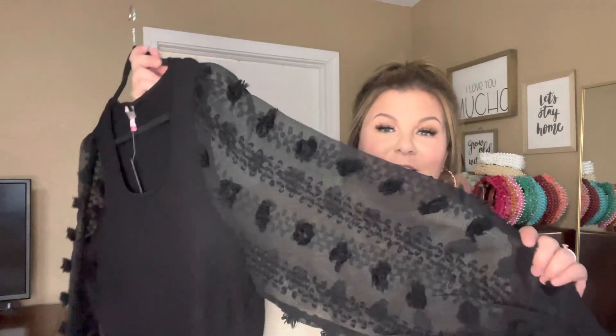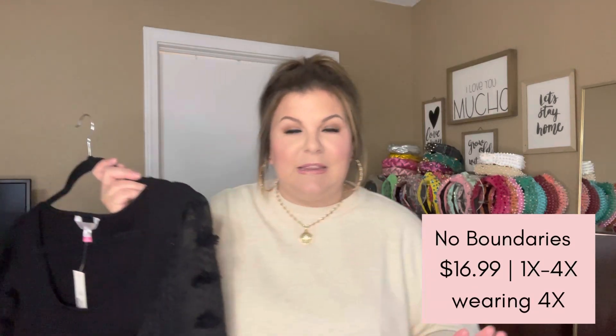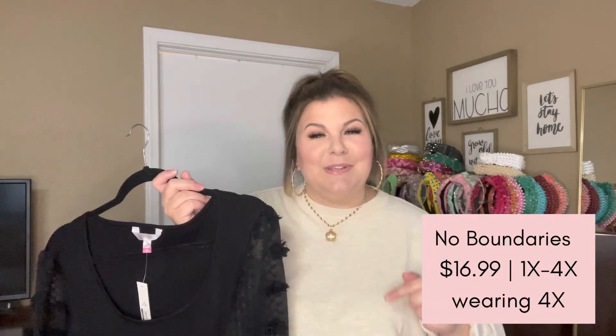Let's get into today's haul because it's a good one. One thing I've been doing a little bit more lately is dabbling in the No Boundaries juniors brand with Walmart. That brand has existed for a really long time. They do juniors plus in No Boundaries. I'm not buying jeans or anything like that anytime soon — I don't think those would even come close to fitting me. But some of the tops and jackets actually do work because they go up to a juniors 4X. So I grabbed this really fun top and this sleeve detail is amazing.